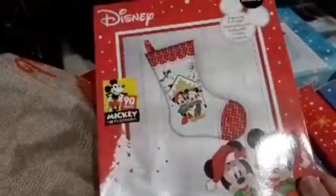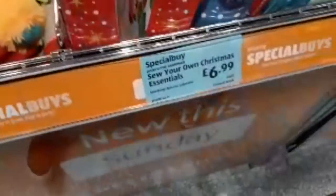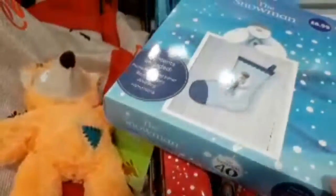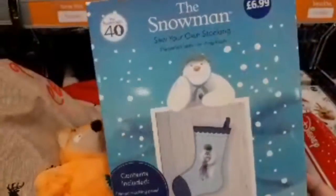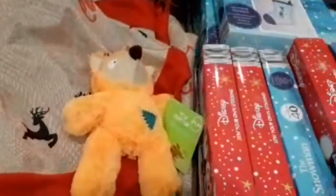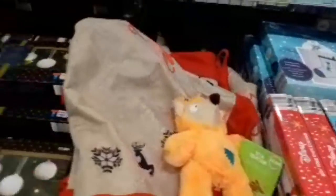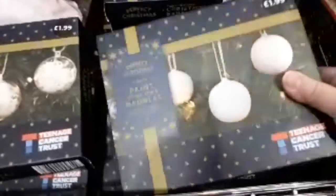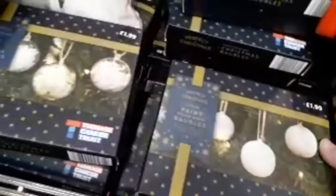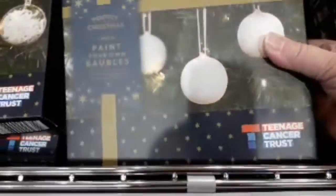They've got a bit of Disney — I love a bit of Disney! These are also £6.99. They've got Raymond Briggs' The Snowman, so your own stocking. They've got some really good stuff in there at the moment for Christmas presents — get yourself down to Aldi. They've got a paint-your-own bauble kit, and part of the money from that goes to the Teenage Cancer Trust, which is really good.